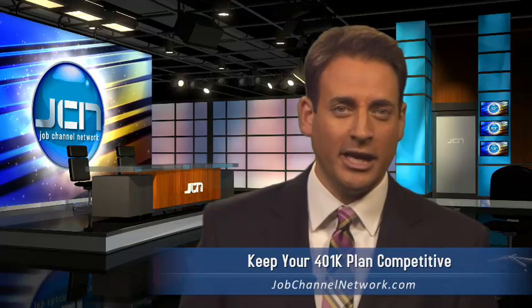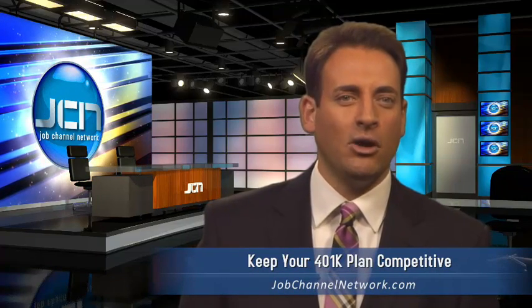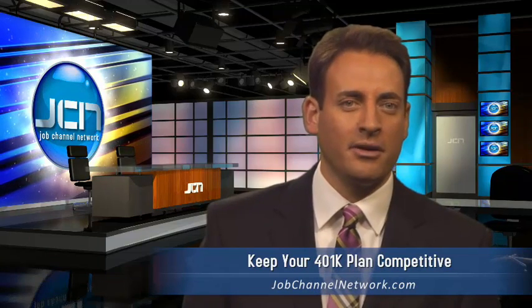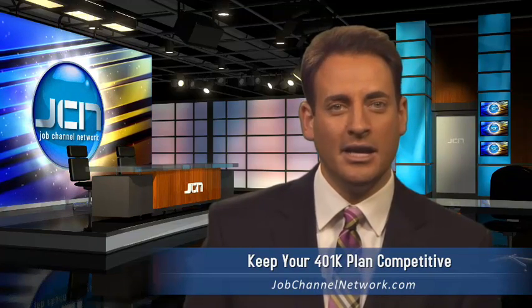A 401k plan is considered an extremely important benefit by most employees. In fact, questions about whether there is a plan typically come up very early in the interview process. Employers who don't offer a matching 401k plan risk not being competitive with the other companies their candidates are meeting with.